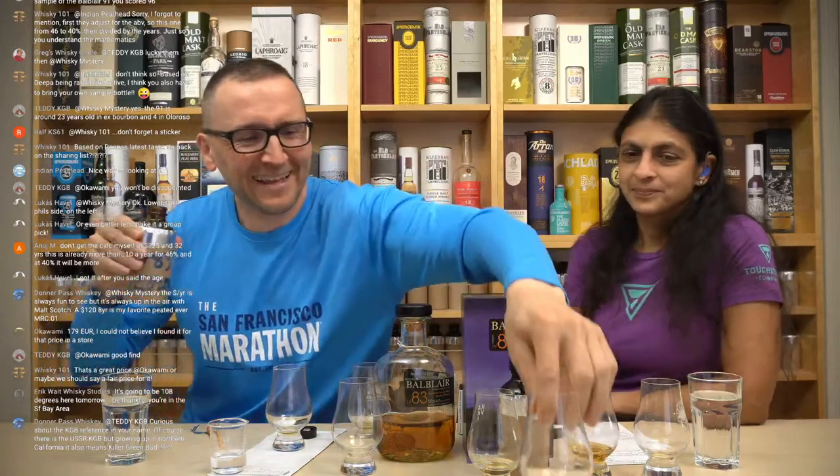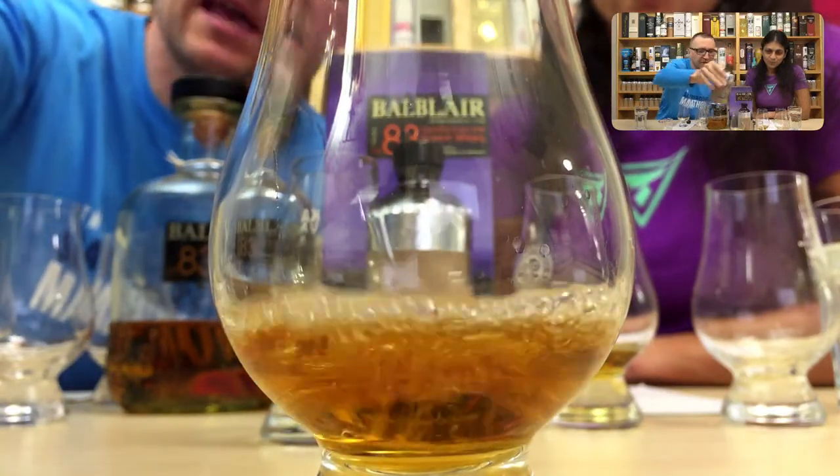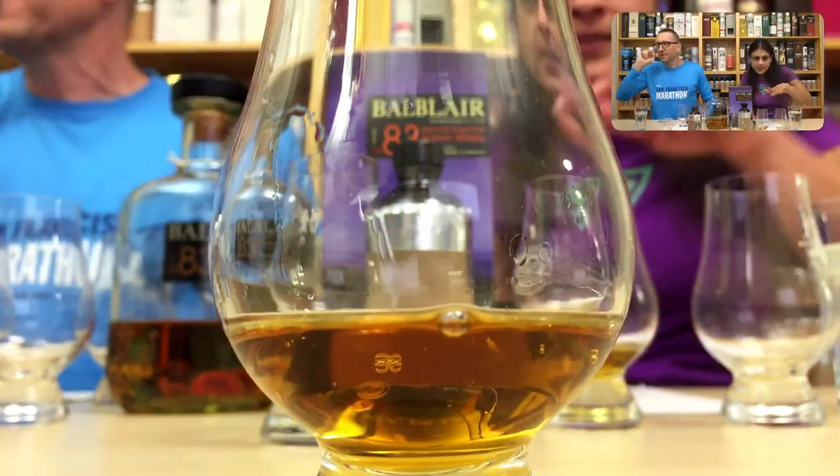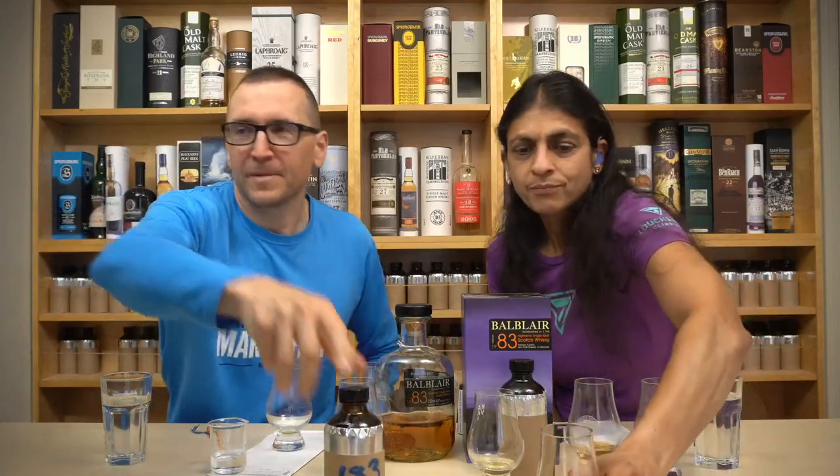Is it going to be a bourbon? You know, we haven't had anything peated or high ABV for a while. That doesn't look particularly high ABV, but the color is darker than today's. Okay — go ahead and have a taste. Let's see what we're going to get. The $8.80 per year calculation: at 40% ABV it's like you've watered it down so you get more of it. If you think of the price at $323 at 46%, at 40% it would be relatively cheaper, then divide by the years — it's just to normalize all the whiskeys.